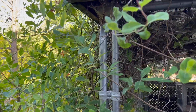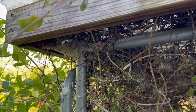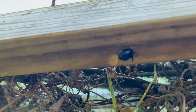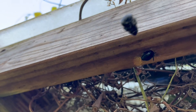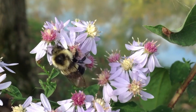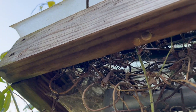Have you ever seen a big bee drilling a perfectly round hole in your wooden deck or eaves? If so, you may have encountered a carpenter bee. These fascinating insects are often mistaken for bumblebees, but they have a unique set of characteristics and behaviors that set them apart. In this video, we'll take a closer look at carpenter bees and explore their nesting habits, pollination techniques, and other interesting facts that make them an important part of our ecosystem.